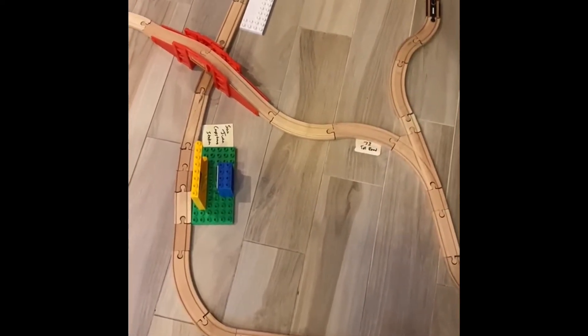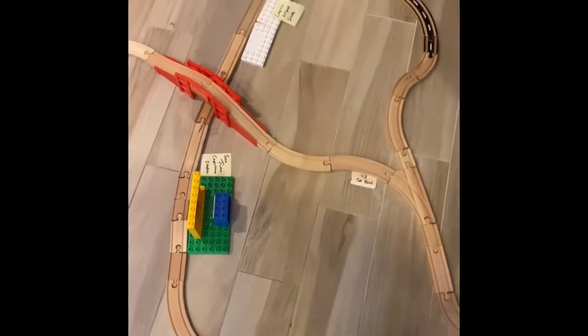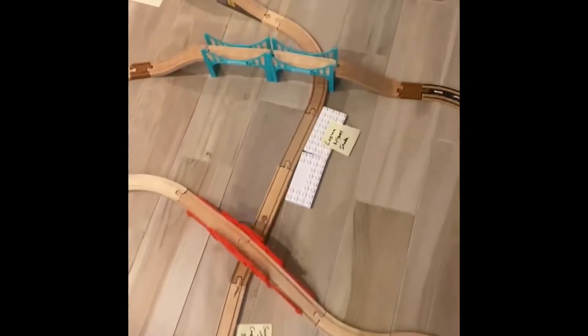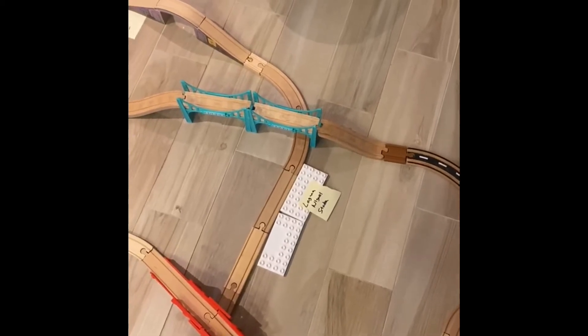We see the 5 Freeway is now going to the north and the 73 is an offshoot to the left. The 73 bridge goes over the train track and the 5 Freeway keeps going. Here's the train track, Laguna Niguel Station, and the 5 Freeway goes over the train track before it continues north.